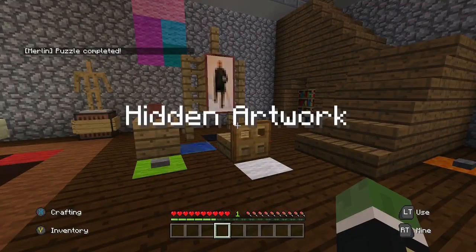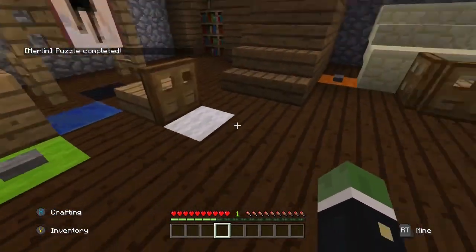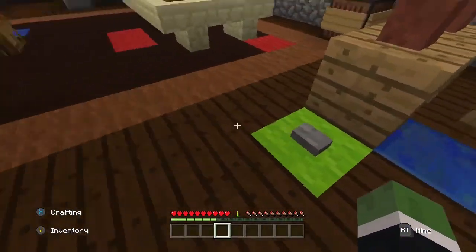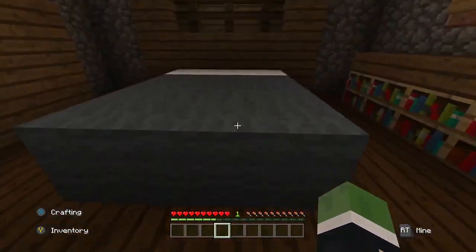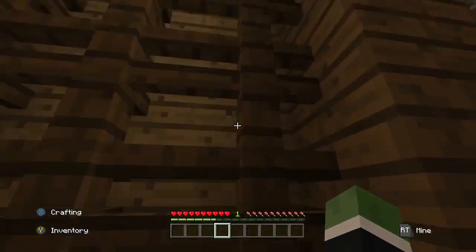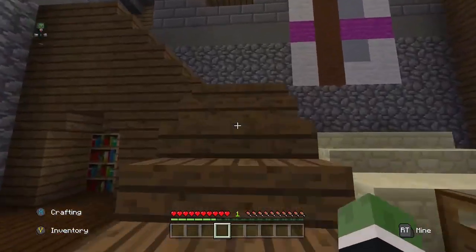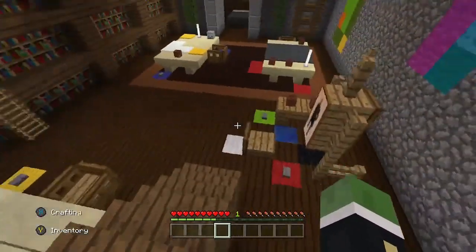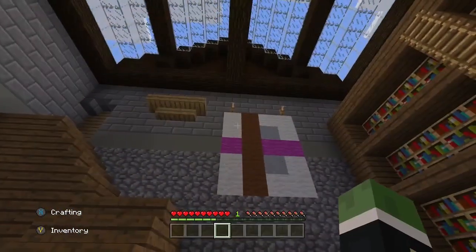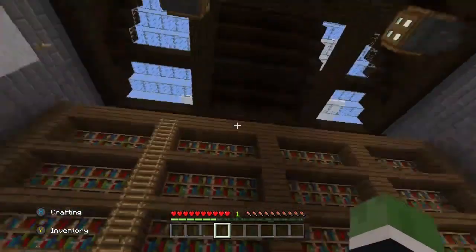Hidden artwork. We have buttons all around and it looks like each button has a color. We've got a bedroom. Anything up here? No. What do these buttons do? That goes nowhere, that goes nowhere. We've got all these different colored patterns all over the place.